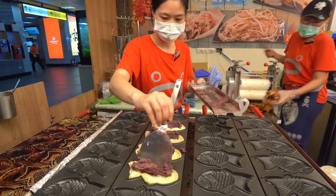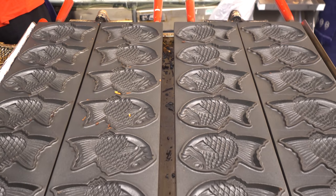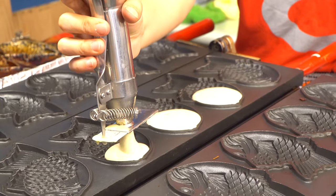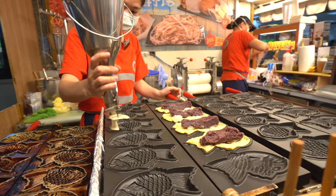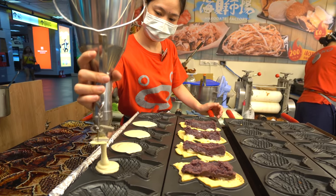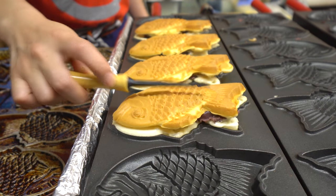They use this really specialized fryer that is molded to make the shape of the fish, which is really intricate. She starts by putting down a little bit of batter, then they've got different fillings — she was just making the red bean. She puts another side of batter, flips them over, presses them down, and there you have it — your taiyaki.